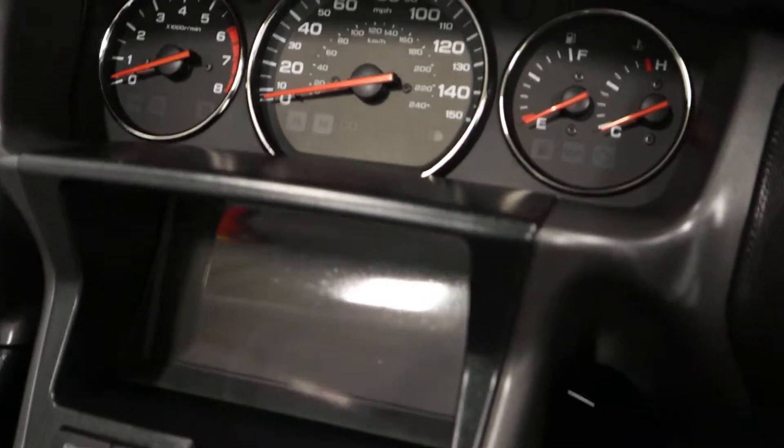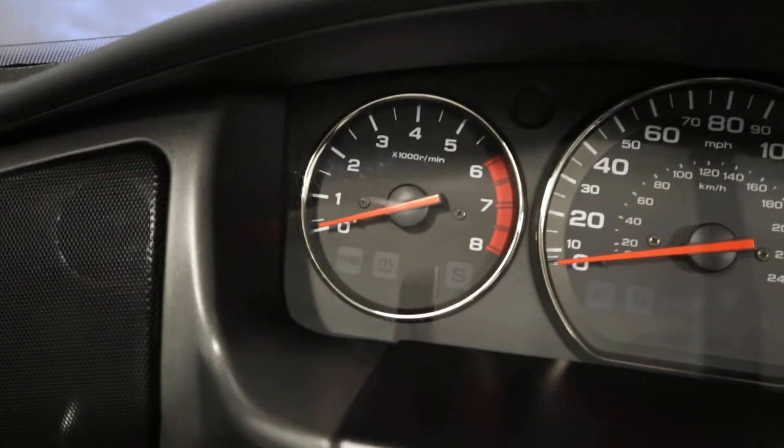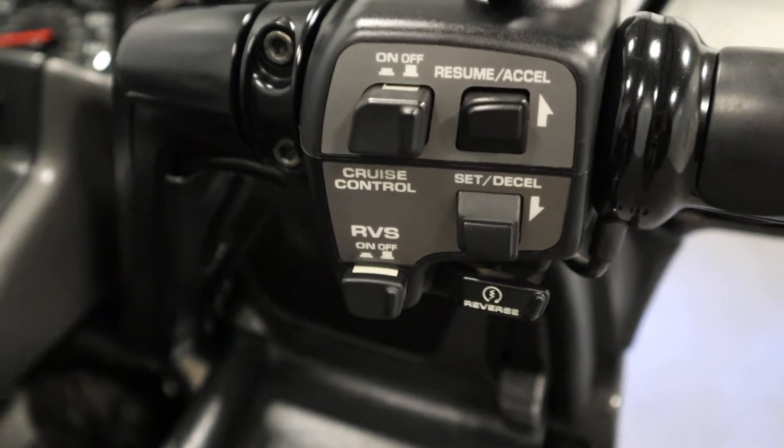It has analog gauges including speedometer, tachometer, fuel, and engine temperature. It also has cruise control.